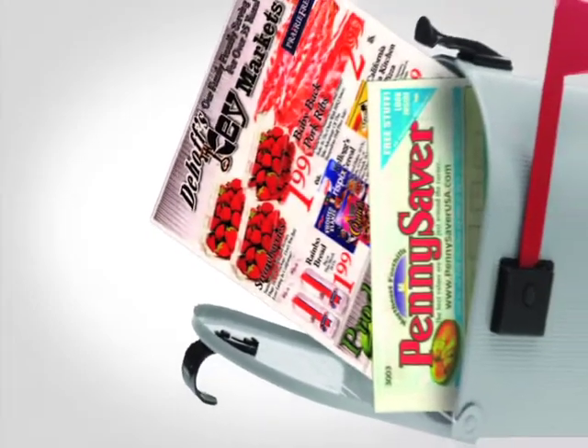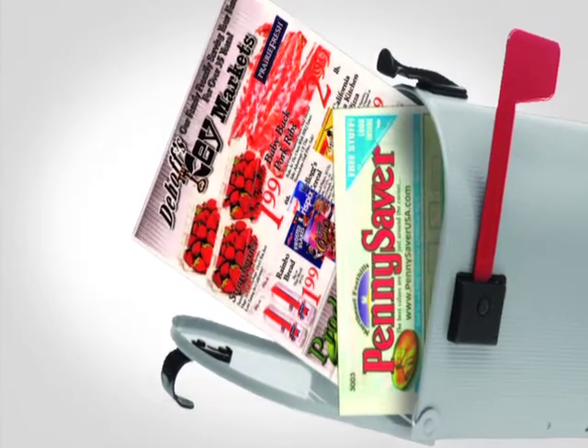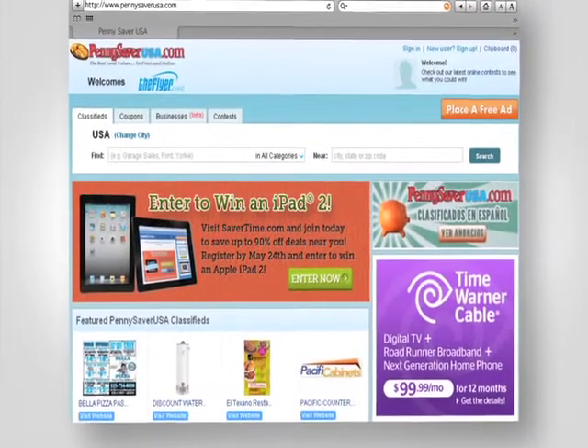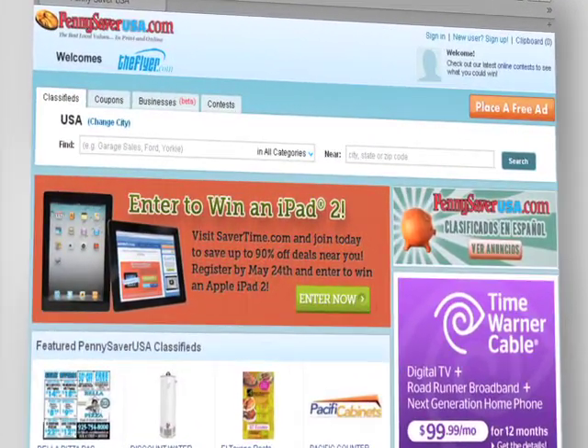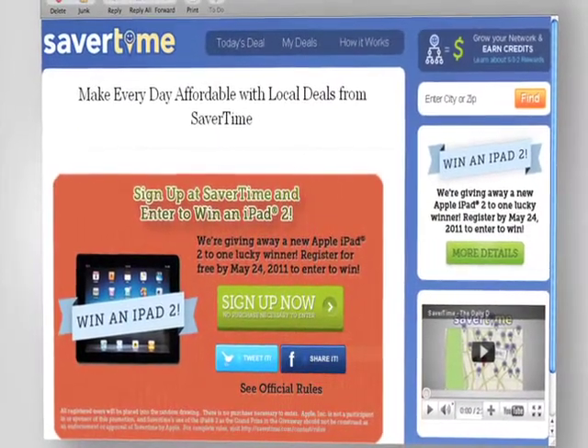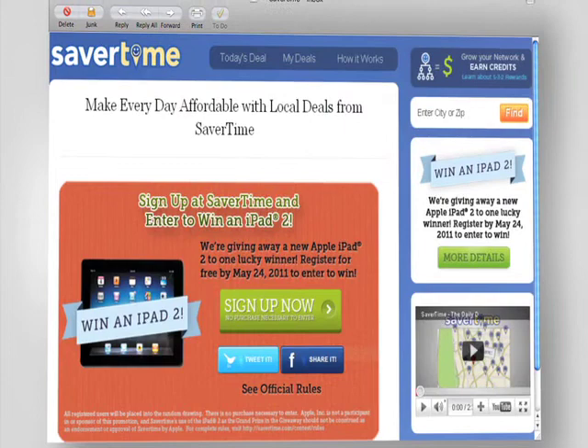You've found Penny Saver's great deals and coupons in your mailbox for nearly 50 years. Now you can find those offers and so much more online at pennysaverusa.com. Our daily deal site, savertime.com, delivers great local deals daily directly to your email.